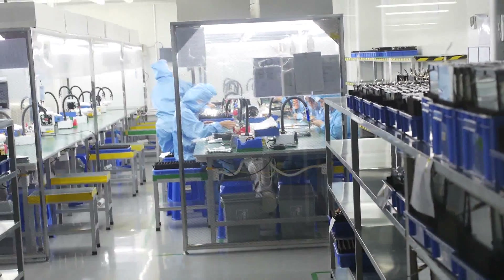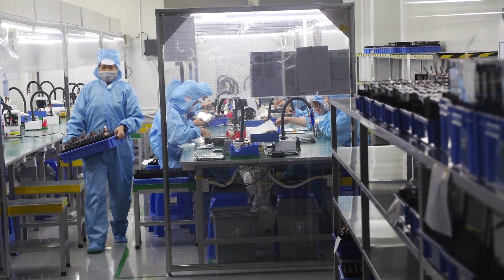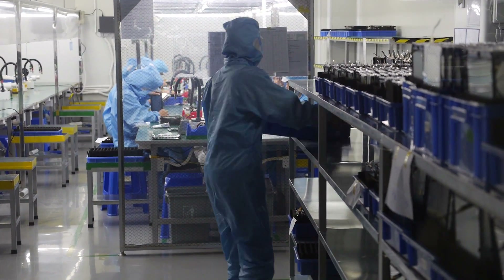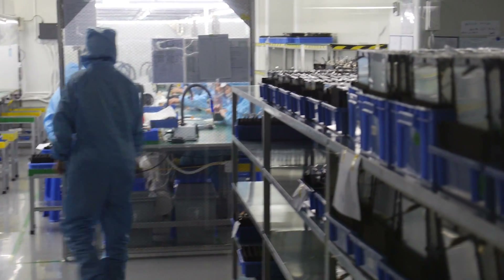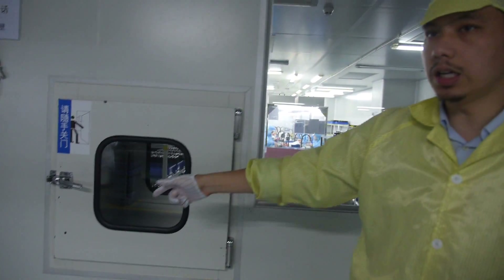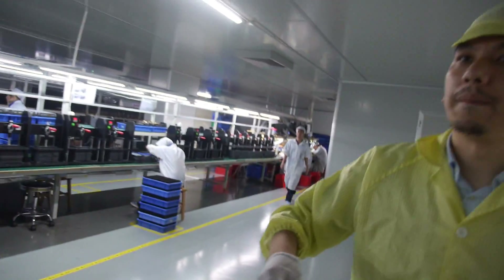Here is the anti-dusting room where we do the bonding of the touch panel and the LCD. After bonding, the units come out and are sent to the production line.